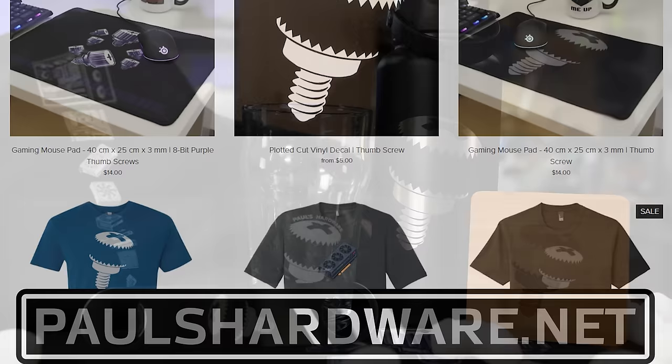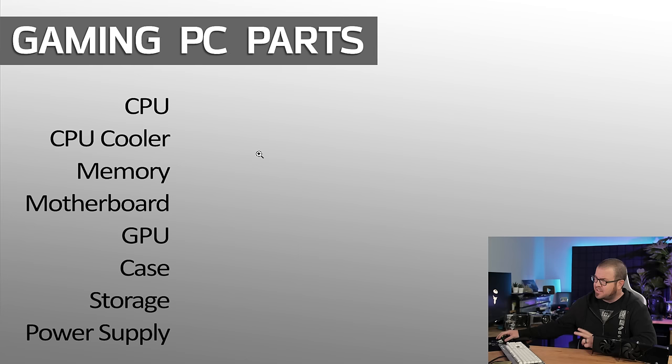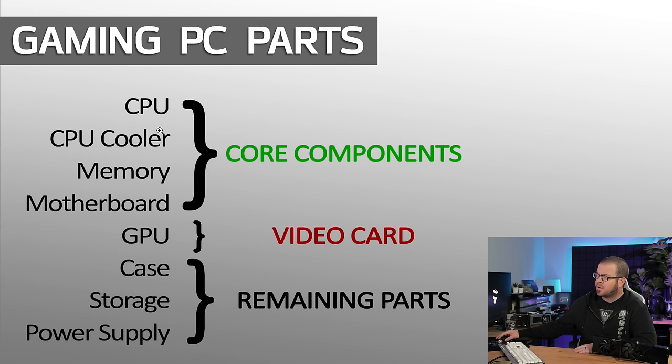Let's start from the basics. What are the parts of a PC? I consider there to be seven main parts — that's if you're including the CPU and CPU cooler together, because they often come as a package, although you can buy them separately. You also have memory, your motherboard, your graphics card, your case, your storage, and your power supply. Starting with the core components up on top — your CPU, your memory, and your motherboard, also the CPU cooler — all these need to be compatible. Your CPU needs to match your motherboard socket, your memory type needs to be supported by the memory and the CPU, and your CPU cooler, if you're buying an aftermarket one, should also be compatible with these other parts.